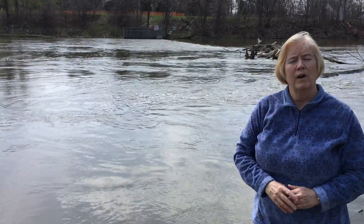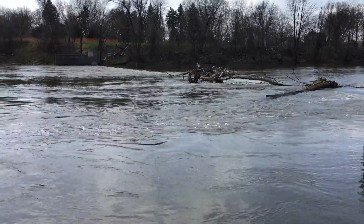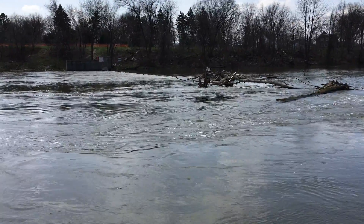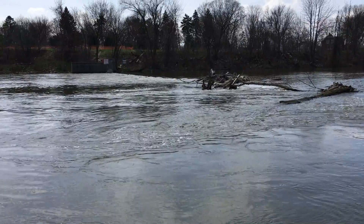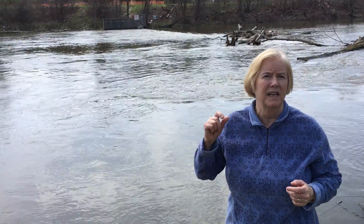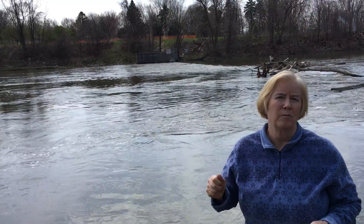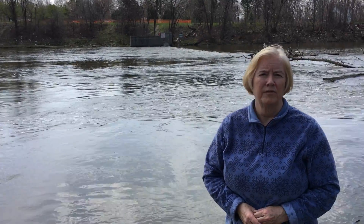As part of that they installed a weir and you can see behind me the water running. Of course we've had a lot of rain in the spring here of 2017, and you can see the different elevations of the water. You can also see there's a bunch of wood and logs in that debris that have gotten snagged on the weir — that's a normal thing.